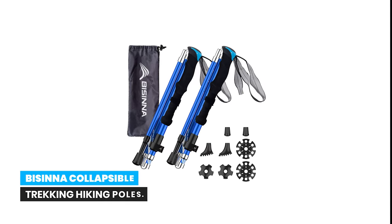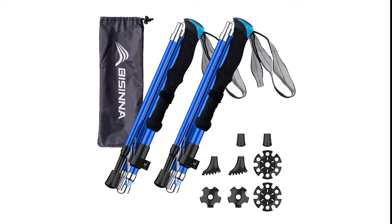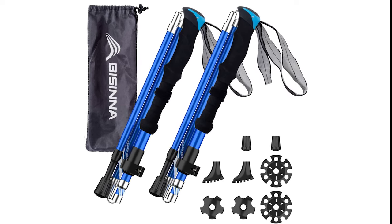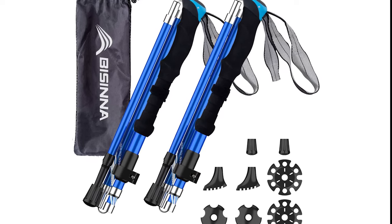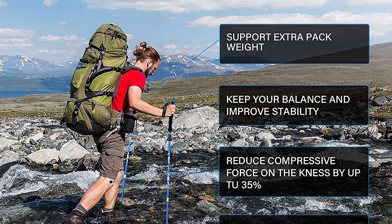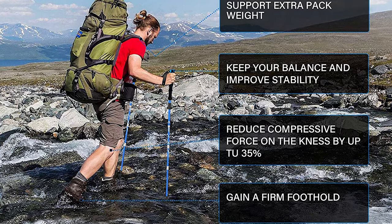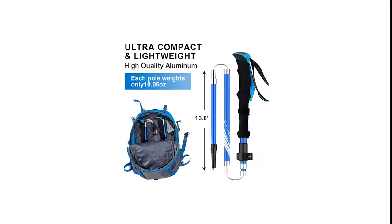Number 7: Bycine Collapsible Trekking Hiking Poles. The Bycine Collapsible Trekking Hiking Poles are a two-pack set of folding aluminum locking sticks designed for all-terrain and all-conditions use. Made with aircraft-grade aluminum, these poles are designed to withstand rugged terrain and heavy weights, ensuring durability for your hiking or backpacking adventures.